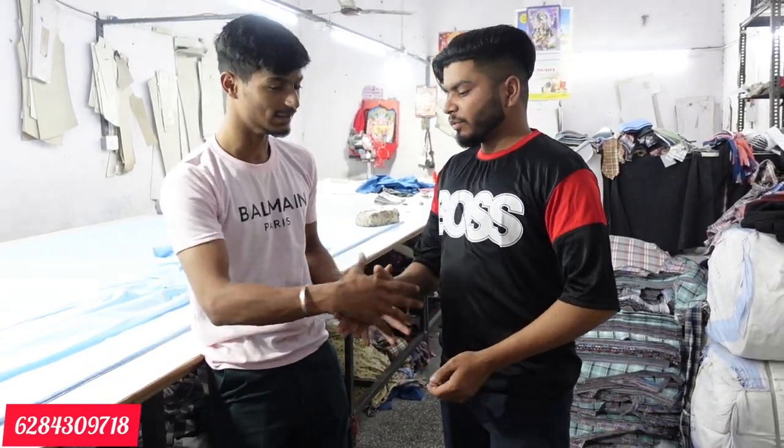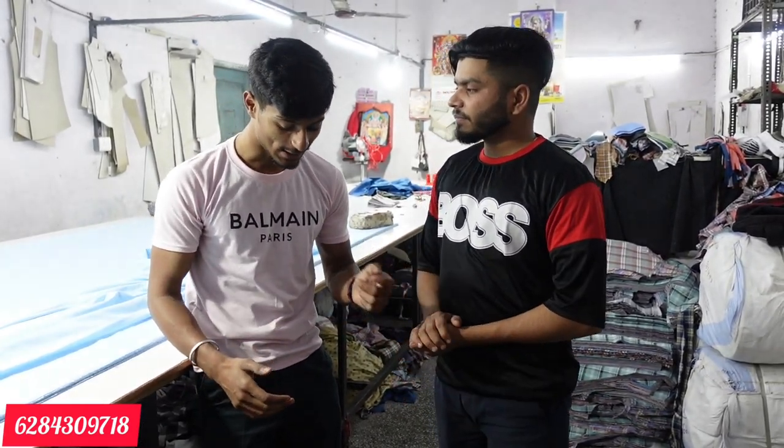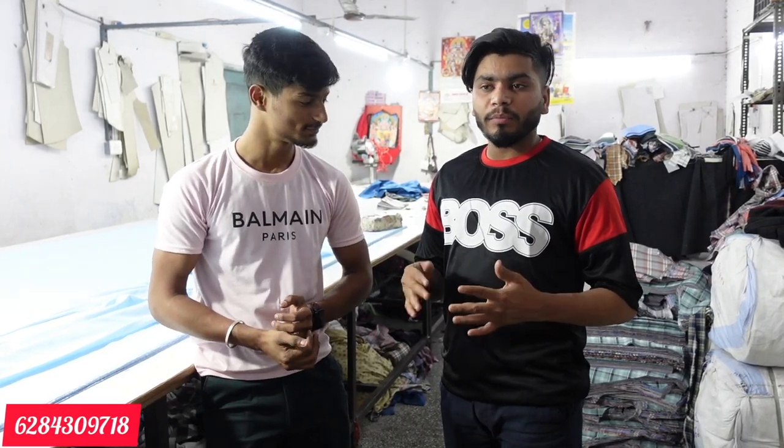Hello everyone! This time you have a new Shandar Cinematics video — we will be doing a direct factory video from Om International. There are a lot of articles coming from T-shirt Pajama, which you will see in the entire video.